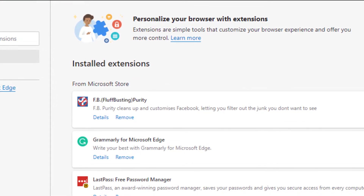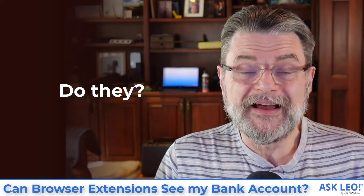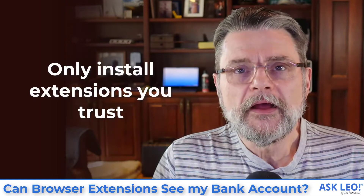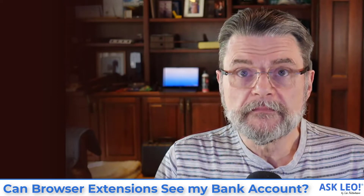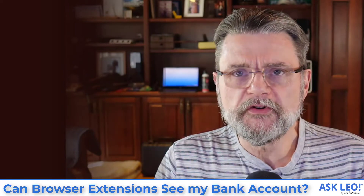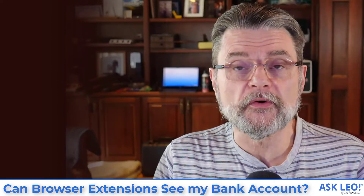Now the question, of course, is: do they? And the answer is, I don't know. The answer really is: only install extensions from places you trust. So given that browser extensions have so much opportunity to at least look at the various things that are happening in our browser, it's critical that you only install browser extensions from sources you trust.